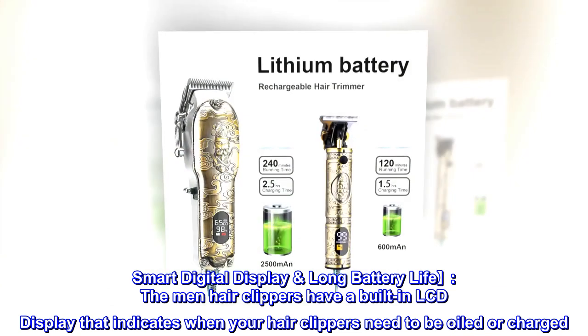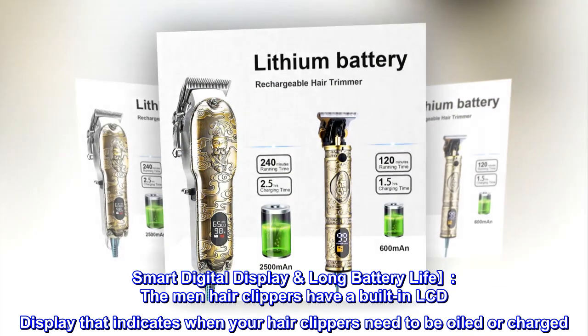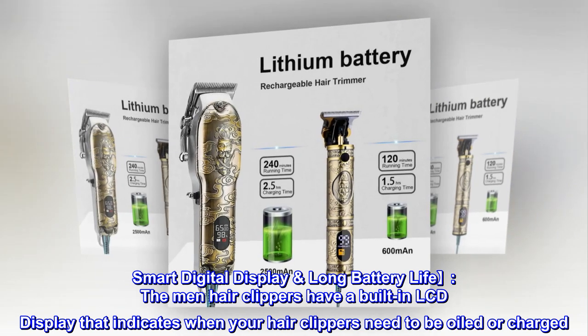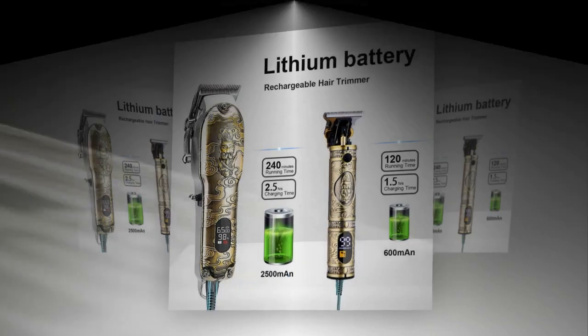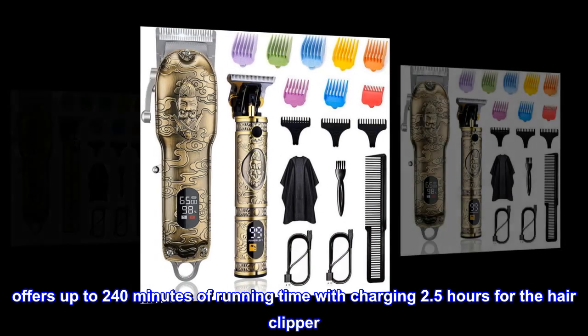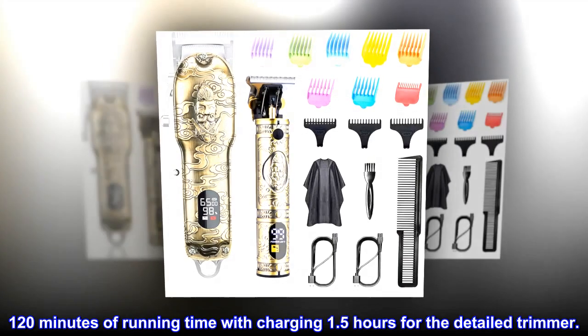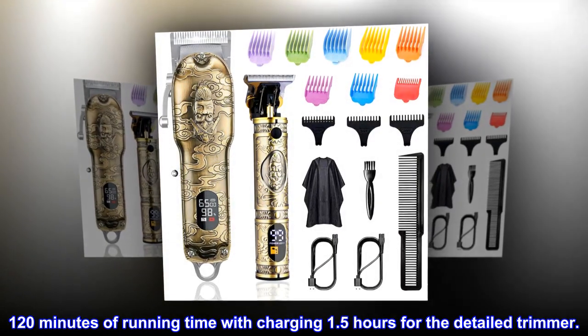Smart Digital Display Long Battery Life. The men's hair clippers have a built-in LCD display that indicates when your hair clippers need to be oiled or charged. Offers up to 240 minutes of running time with charging 2.5 hours for the hair clipper, and 120 minutes of running time with charging 1.5 hours for the detailed trimmer.